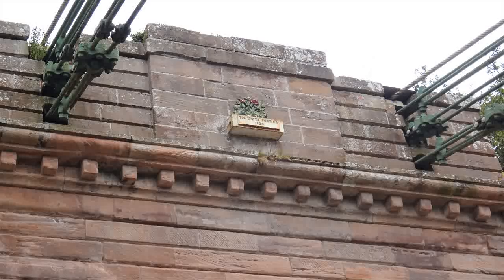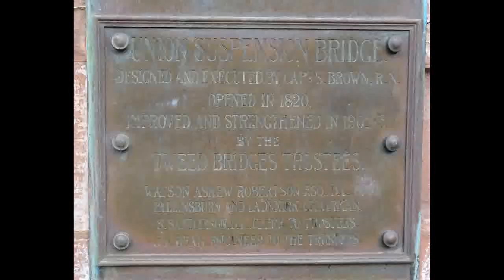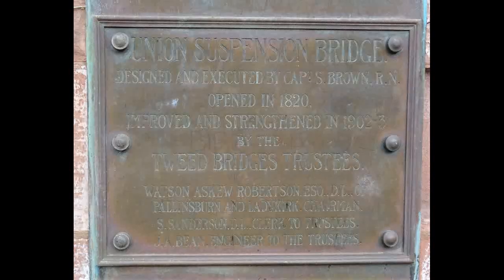On the Scotland side there's an arch reminiscent of a triumphal arch, whilst on the England side the chains go directly into the native rock.